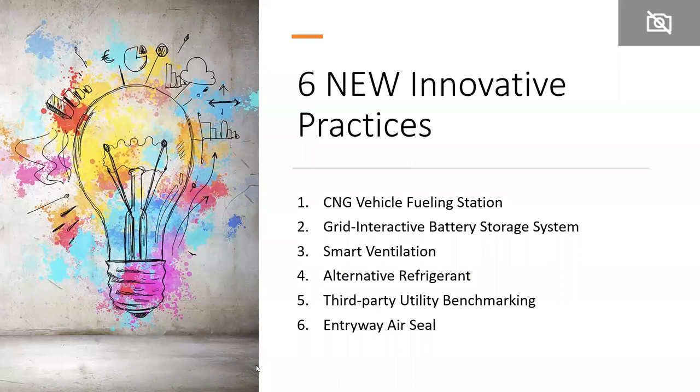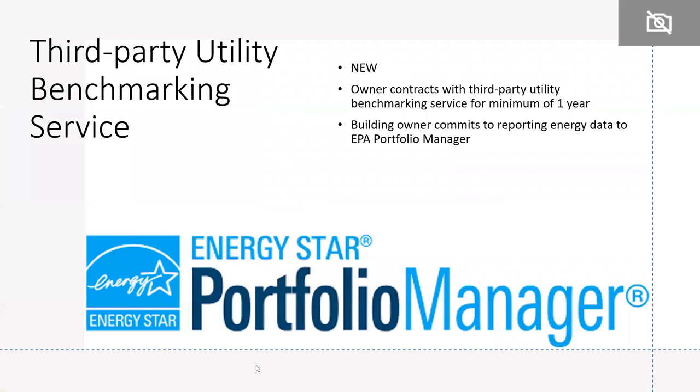There were six new innovative practices added that earn points towards certification, including a CNG vehicle fuel station, battery storage system, smart ventilation, entry airway seal, and third-party utility benchmarking services. The benchmarking practice is particularly notable — many multifamily buildings taking advantage of the HUD mortgage insurance premium reduction are already required to benchmark their energy use using Portfolio Manager. So now the building can earn points towards certification for doing that.